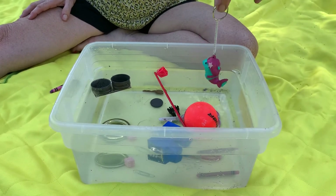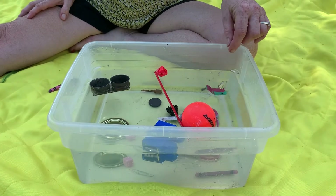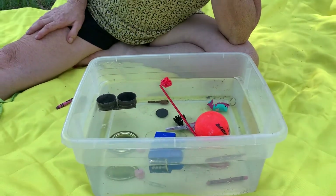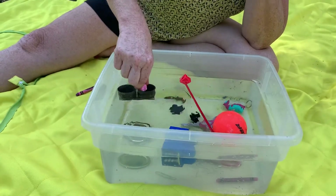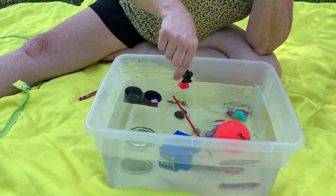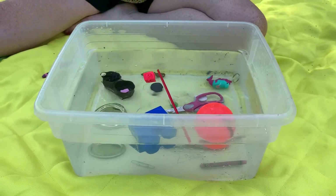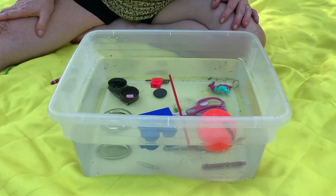Last but not least, look how cute — I have a little mermaid keychain. She goes in the ocean, right? Oh, she's sinking right to the bottom! Now before we go, let's see how many things we can put in this metal and try to sink it — oh, three things and it sank to the bottom! I want you to try that at home. Bye friends, have fun!